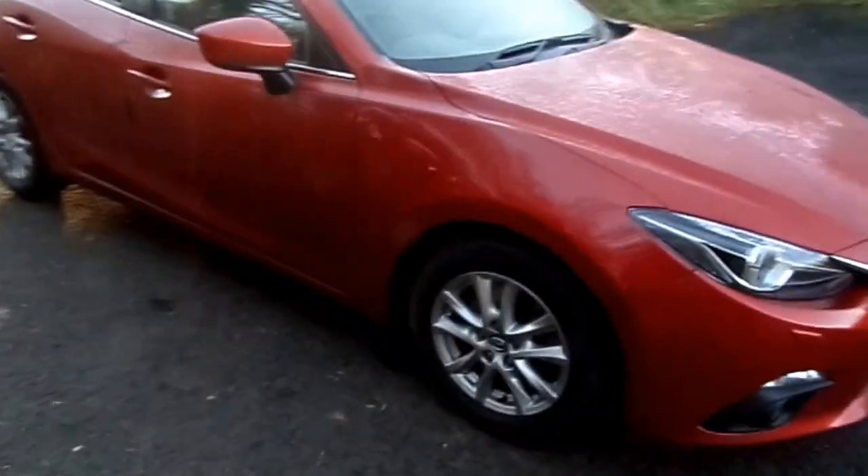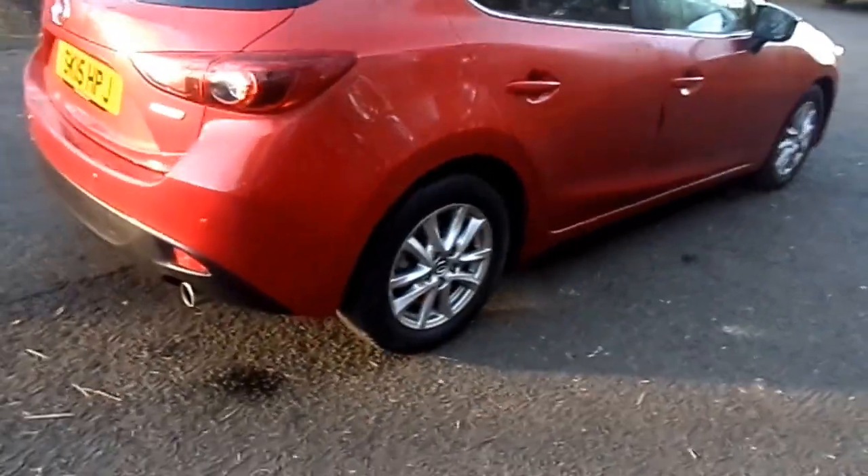Currently at Phoenix Honda and Stirling, we've got a 15 plate Mazda 3. The car's been well looked after, with just over 10,000 miles on the clock.